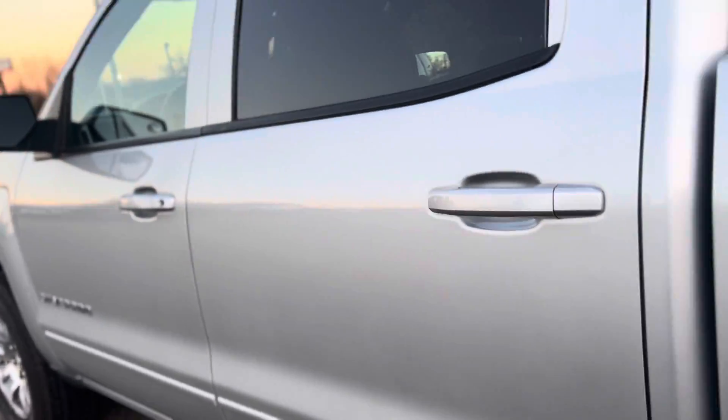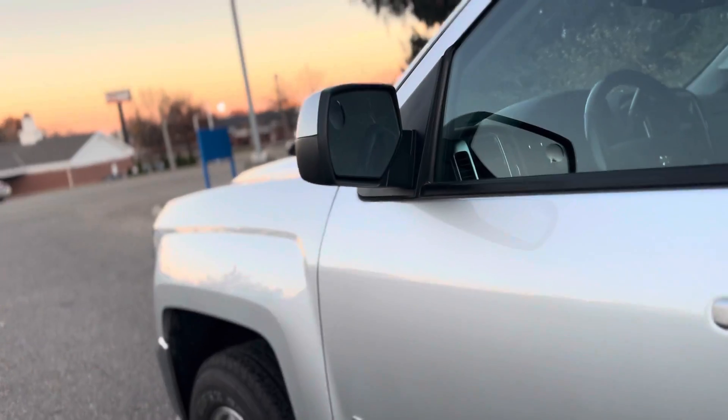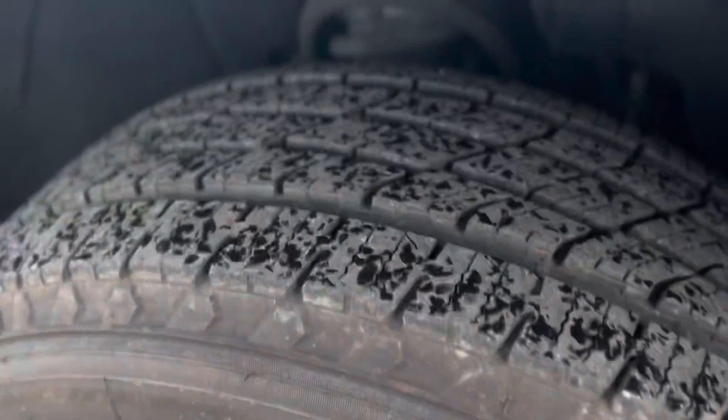No rust. With that buyback program, you do get a one year, 12,000 mile warranty for peace of mind. Tires are good.